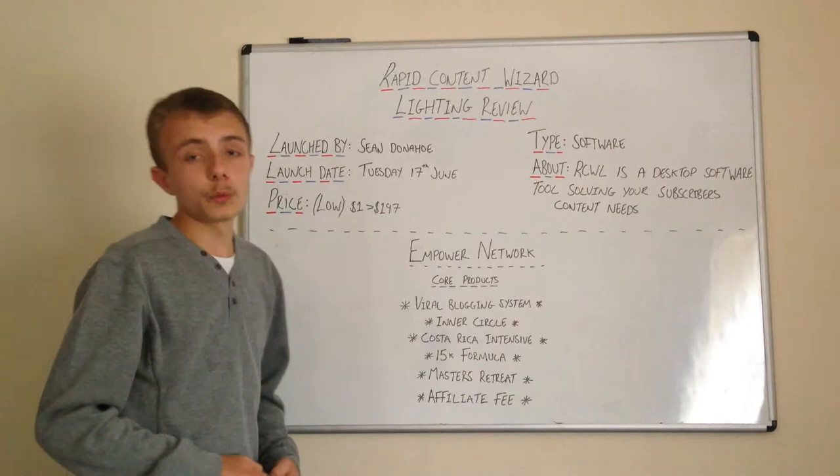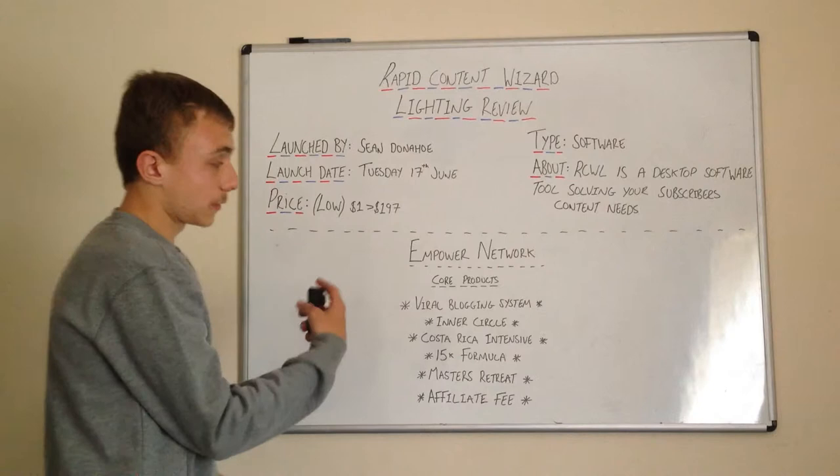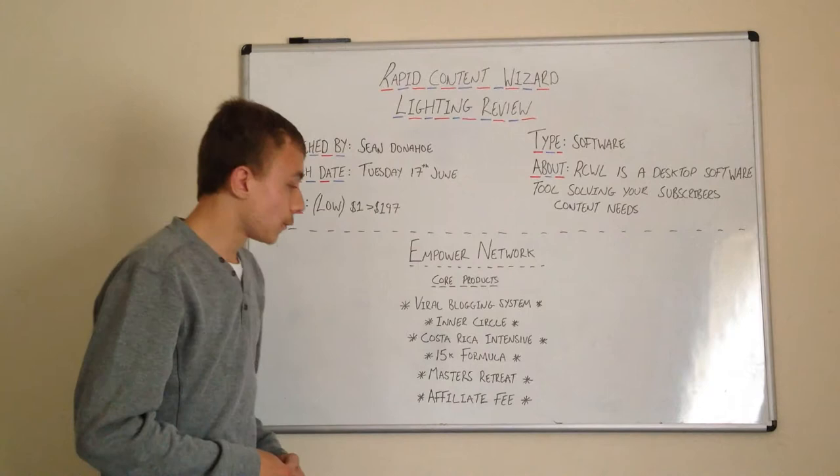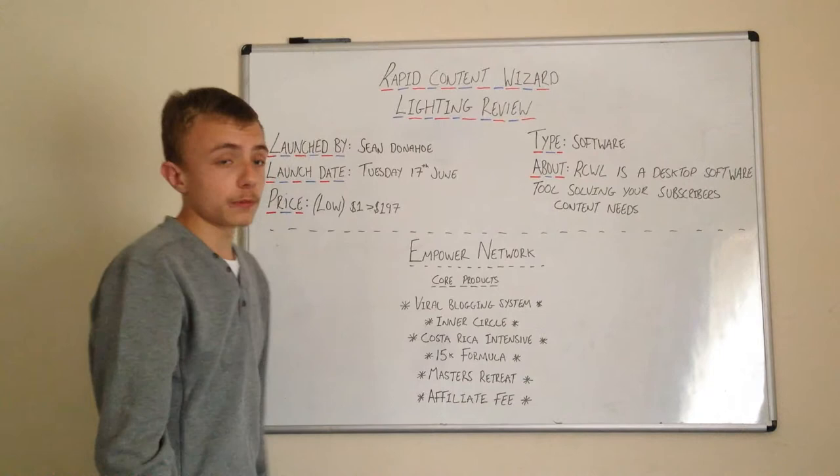These are the core products — Empire Network has five core products. You've got the Viral Blogging System, the Inner Circle, the Costa Rica Intensive, the 15K Formula, and the Master's Retreat.